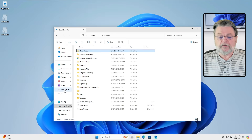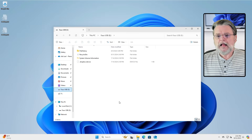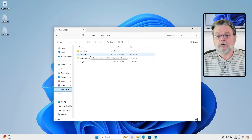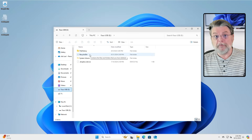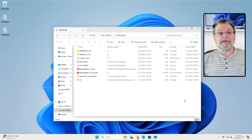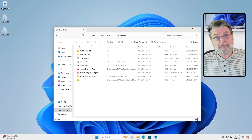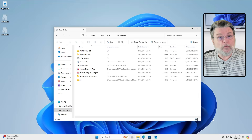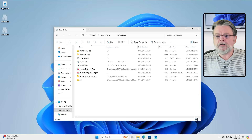This other drive I have here — this faux USB — is an EXFAT drive. You'll find a hidden folder called Recycle Bin on it. You'll notice that this is different than $recycle.bin. The Recycle Bin folder on EXFAT actually includes the files — you can see what's in here and you can see what their original location was.